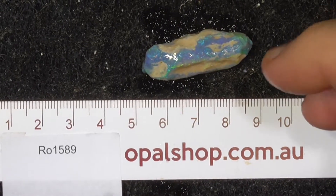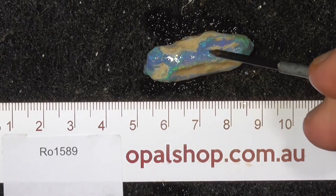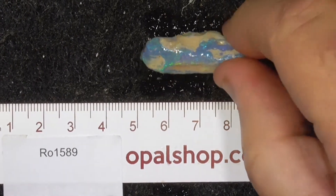Here's a great example of a piece of nobby material from Lightning Ridge. The ruler's in millimetres and the material's been wetted to help show the colours.